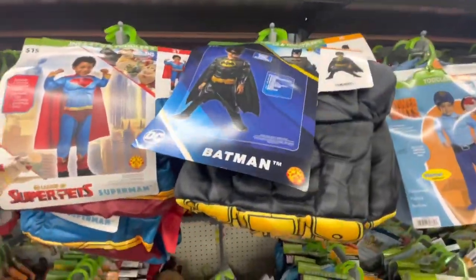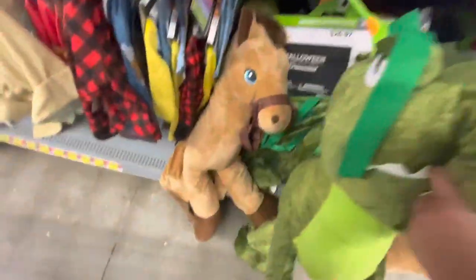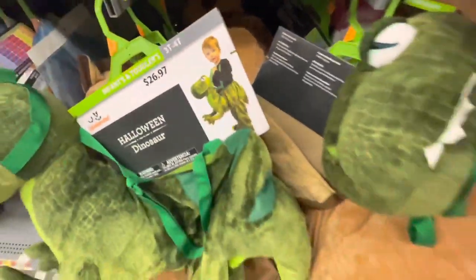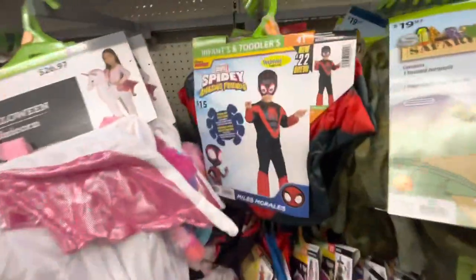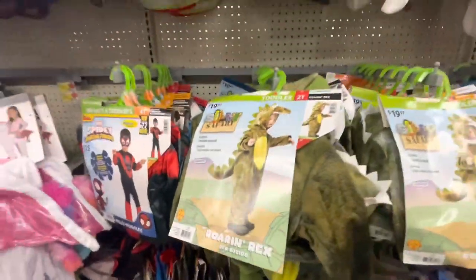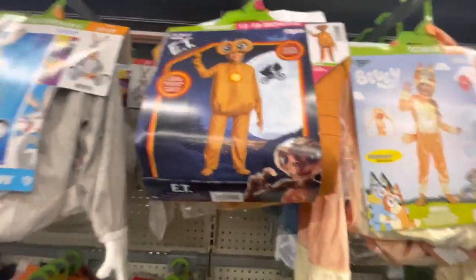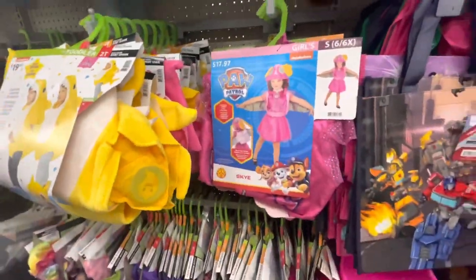Superman, Batman. Here are the riding costumes — they attach to you with little guys hanging off. There's a dinosaur, a horse one, a unicorn — pretty cool. Here is a little cop, Spidey Amazing Friends, another dinosaur. Blippi, Bugs Bunny, Super Pets. Here's ET, Bluey, Bingo, Baby Shark — a classic — and Sky Blue.